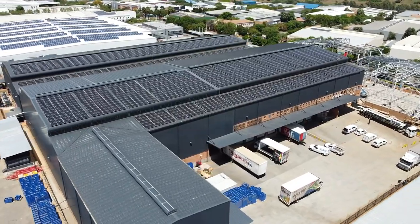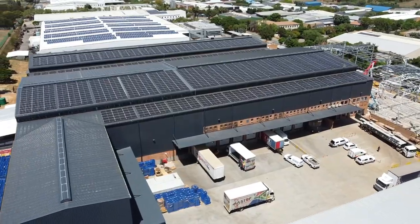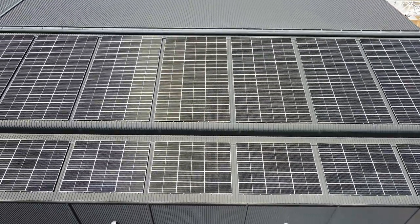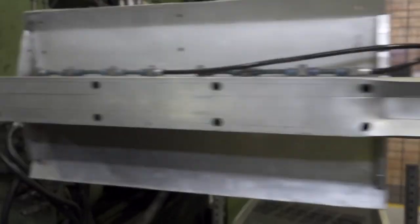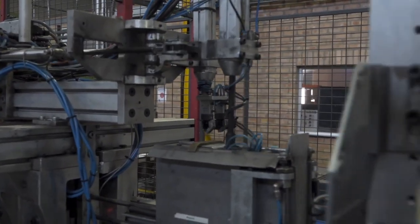We try to utilise all of the available roof space. In the end we ended up doing around 1,200 solar panels, 540 watts each, covering around 3,400 square metres and producing around 700 kilowatts at peak. This will give us about 60% of our power consumption at peak.